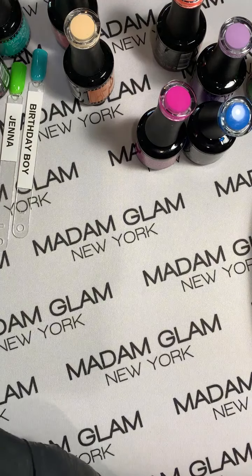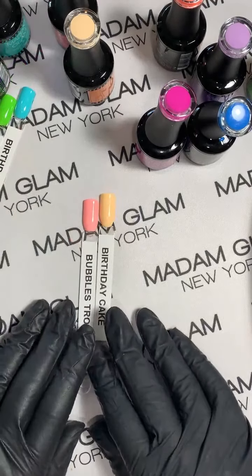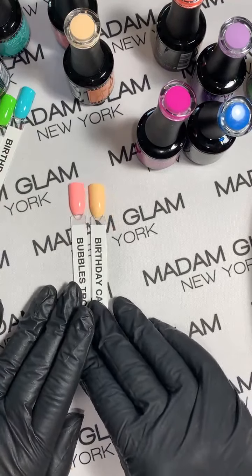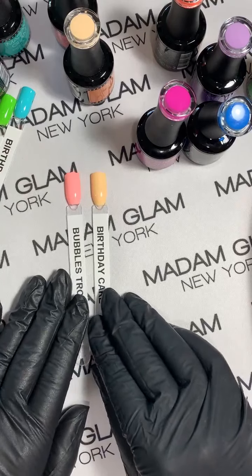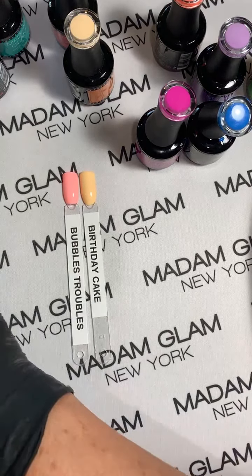If you have some clients or friends who don't like to go bright, you've got some lighter options right here too. Yes, I need more Madam Glam storage myself!